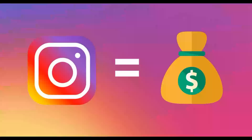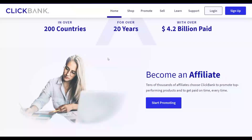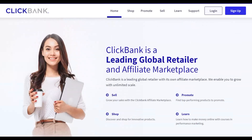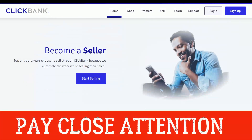Let me show you exactly what we're going to do — promote affiliate offers on Instagram without needing any followers and earn money on complete autopilot. I'm going to show you a hidden opportunity to make your first sale as soon as today using very targeted traffic on ClickBank. Pay close attention.